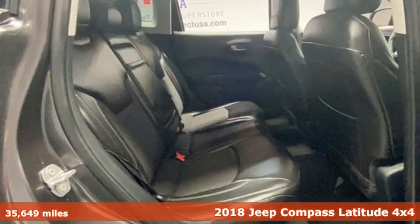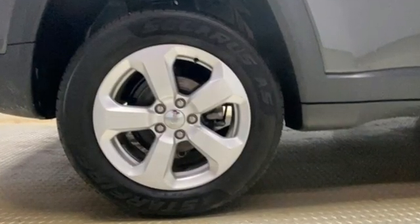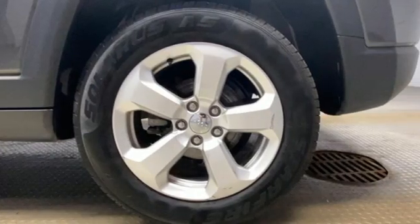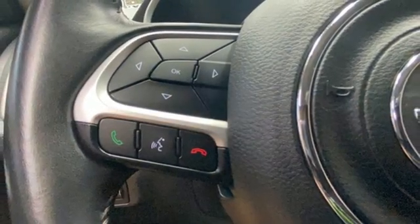It boasts an impressive list of features like these: Tiger Shark Multi-Air Engine, Manual Tilting Steering Column, Voice Activation, Manual Telescoping Steering Column, Doors and Push Button Start Proximity Key.